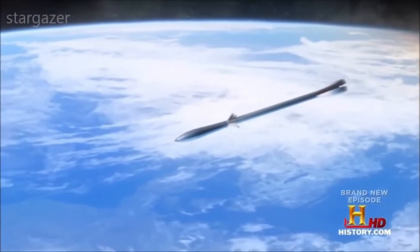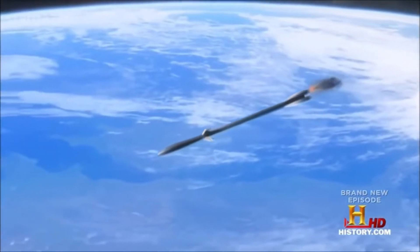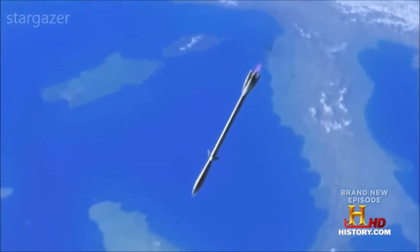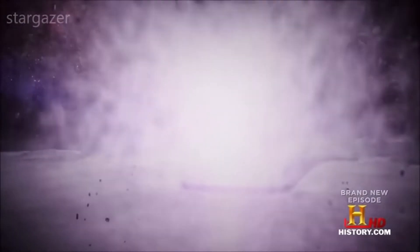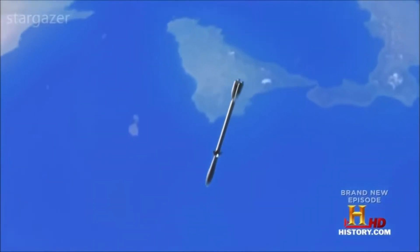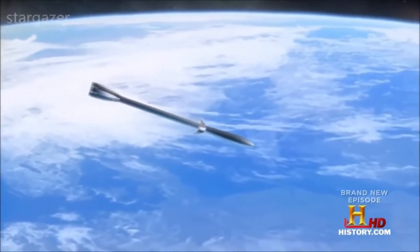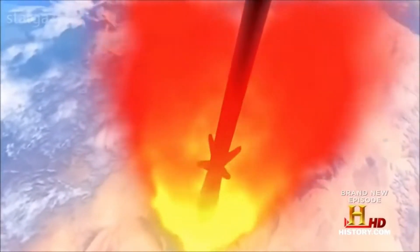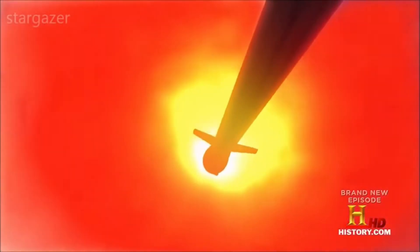These tungsten rods could travel at hypersonic speeds of Mach 5 or greater when dropped from orbit, ultimately reaching ten times the speed of sound. These so-called rods from God would be so completely devastating they could totally forego any explosive payload, be it conventional or nuclear. The rod itself would penetrate hundreds of feet into the Earth, destroying any potential hardened bunkers or secret underground sites. More than that, when the rod hits, the explosion would be on par with the magnitude of a ground-penetrating nuclear weapon, but without the nuclear fallout.